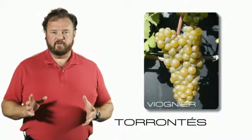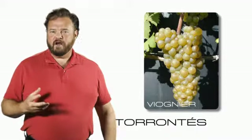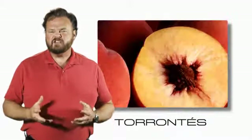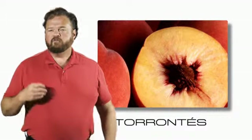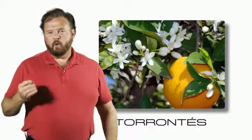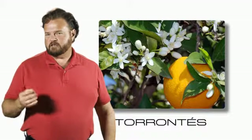If you've never had any of those three, what Torontes offers is a smell of peaches and also that deeper hint of peach pit to the aroma. It's floral, kind of like an orange blossom, and has a citrus character to it.